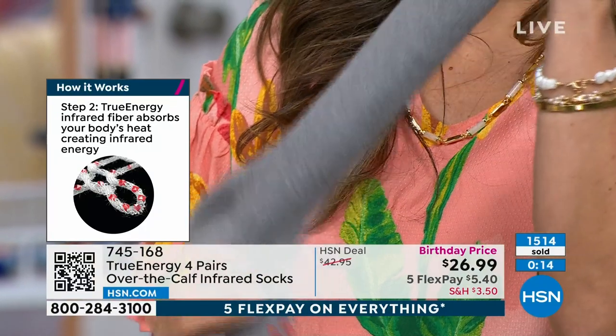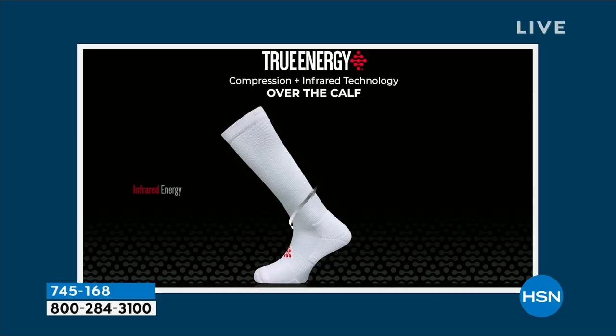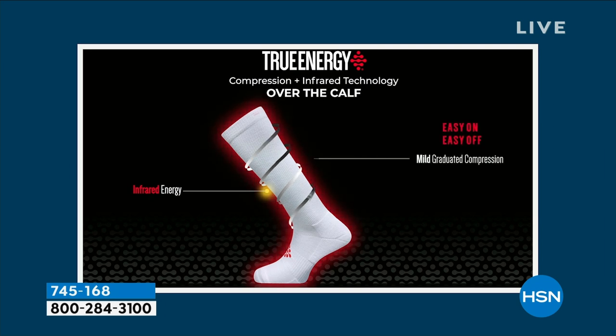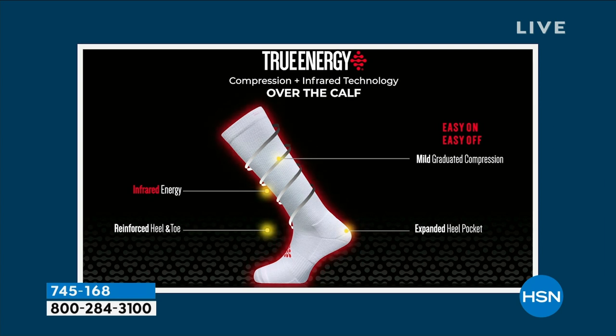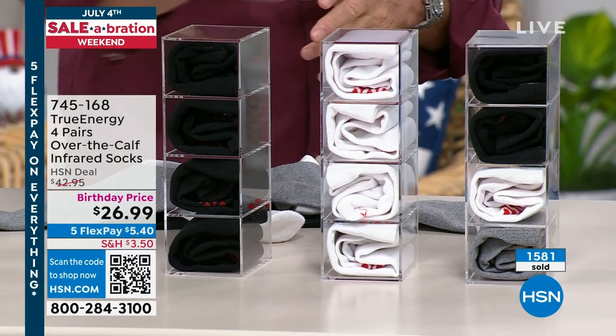I want to take you through the sock once again, because it is loaded with so many features. That interwoven technology with the infrared — wash this sock as many times as you want. Pain-relieving benefits along with the circulatory benefits. They go on and come off very easily because of the graduated compression. You have the reinforced heel and toe, the expanded heel pocket, and 360 degrees of arch support with a seamless toe. I golf longer whenever I wear these socks. And there's the offer for you: all black, all white, or combo.